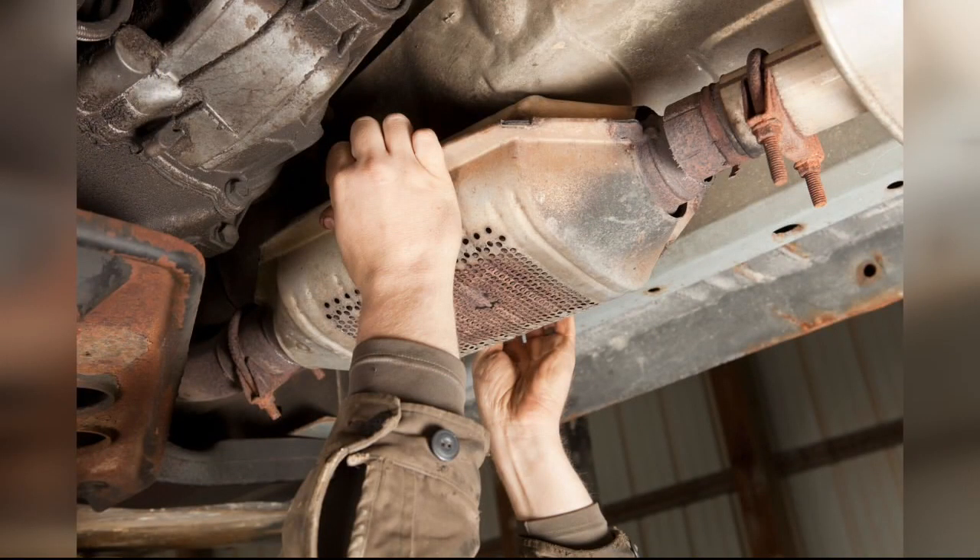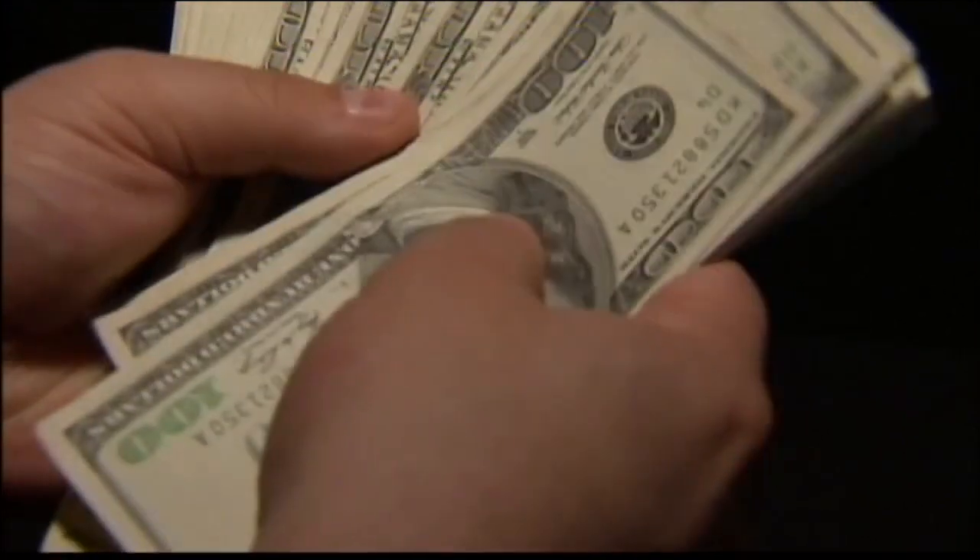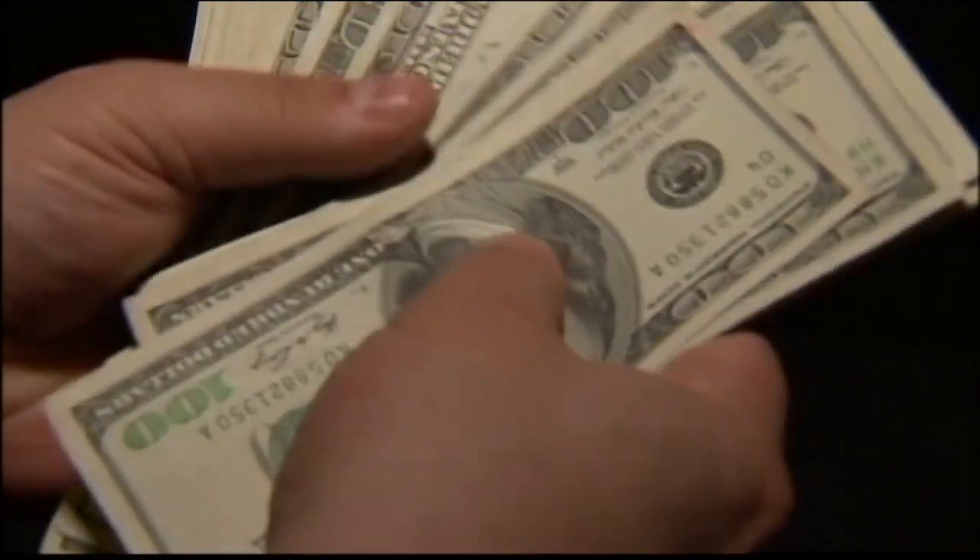Dearborn Police Corporal Dan Bartok says typically catalytic converters are sold at scrap yards for cash. Unfortunately, there is money to be made from it, but what we're trying to focus on is preventing this from happening.